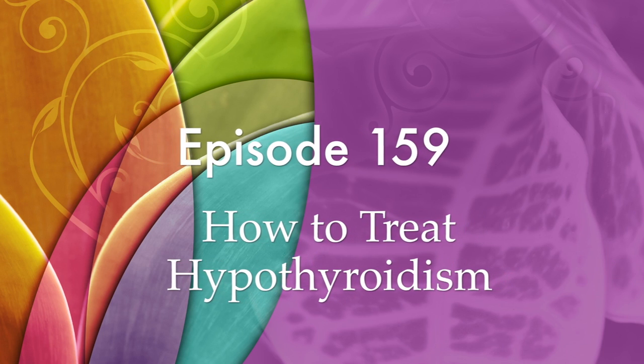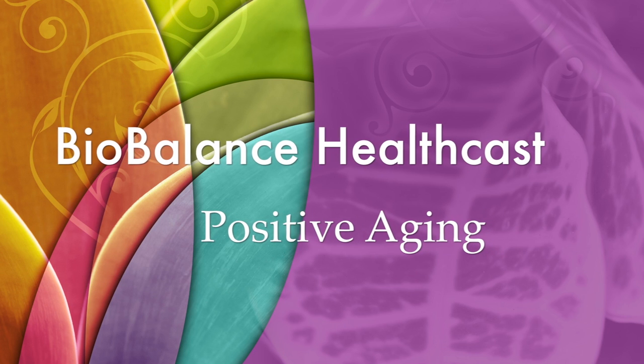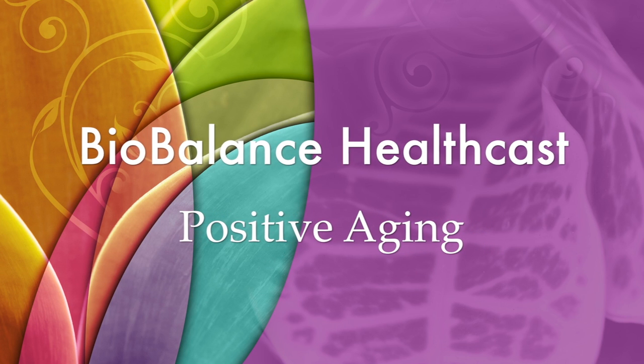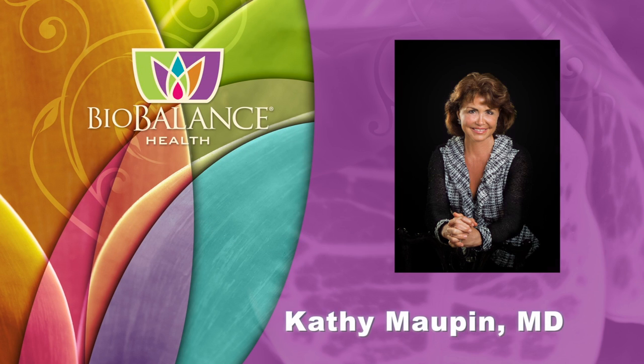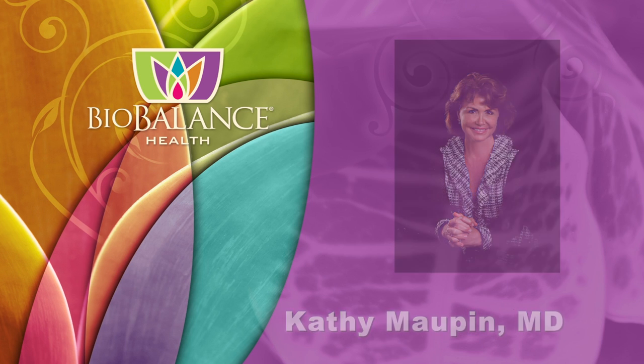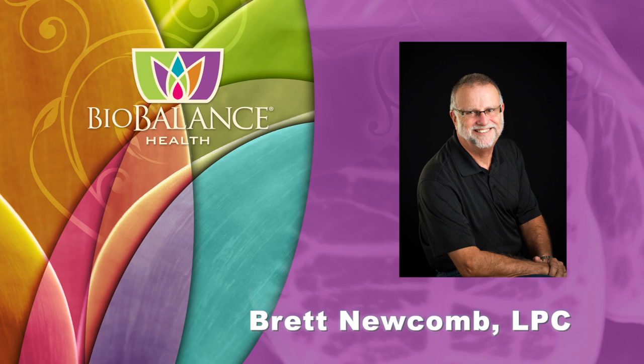Biobalance HealthCast, Episode 159: How to Treat Hypothyroidism. Biobalance HealthCast features conversations about positive aging. Your hosts are Dr. Kathy Maupin, Medical Director of Biobalance Health and a leading expert in treating symptoms of aging, and Brett Newcomb, a licensed professional counselor.